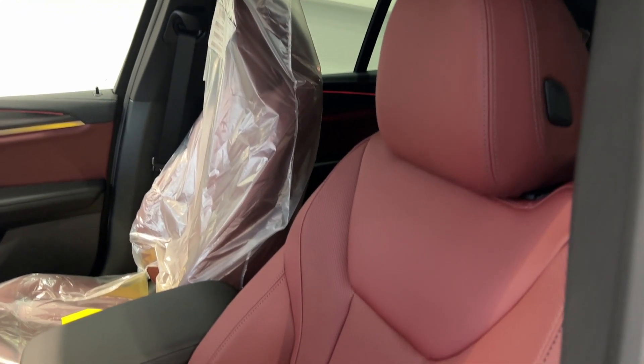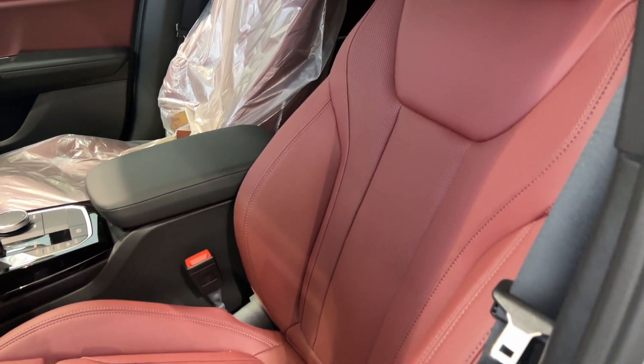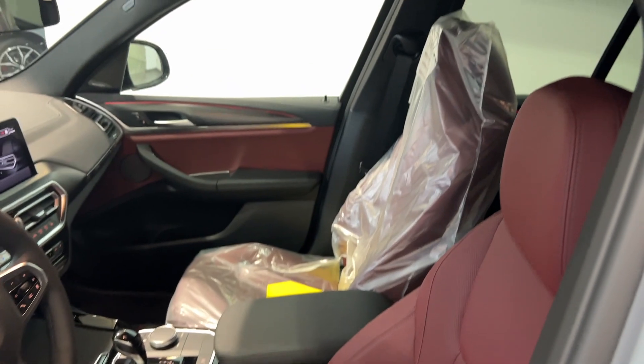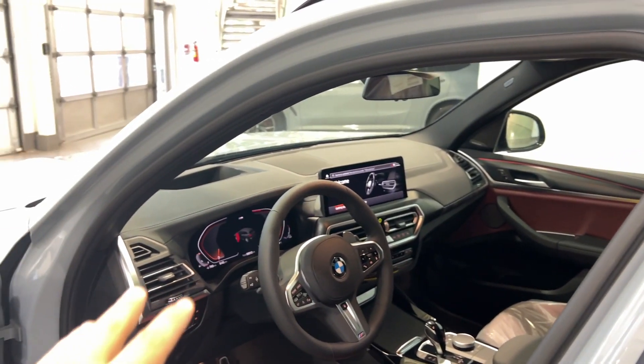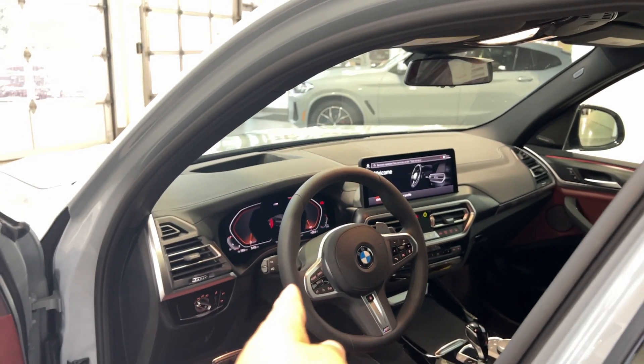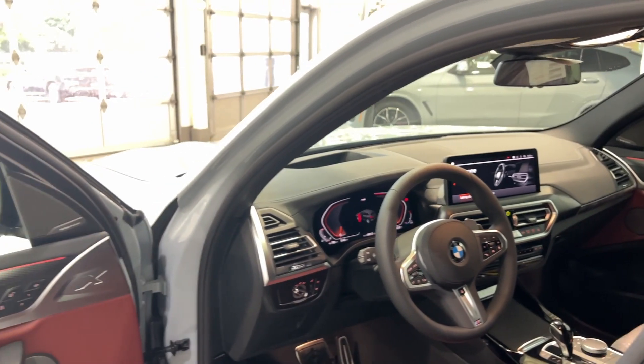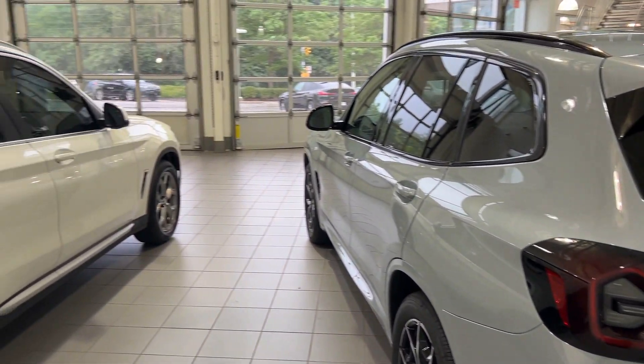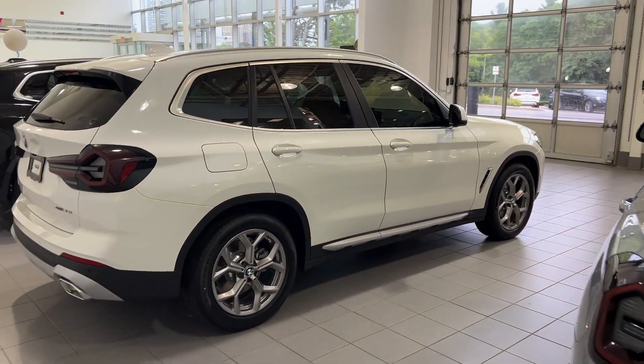The X3 comes standard with M-Sport seats in Canada, so the seat option isn't changing with the M-Sport package. The last couple of things changing are the steering wheel and the M-Sport steering tune underneath. So that is everything — last look at the M-Sport X3 versus the X-Line X3.